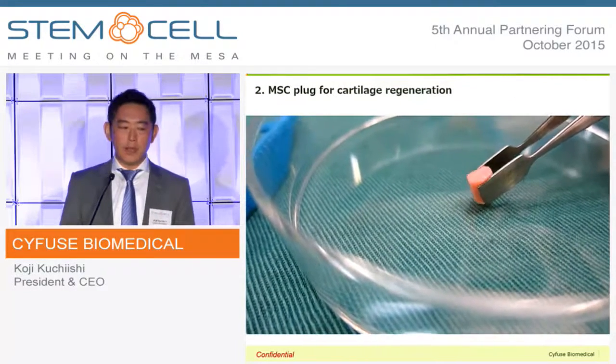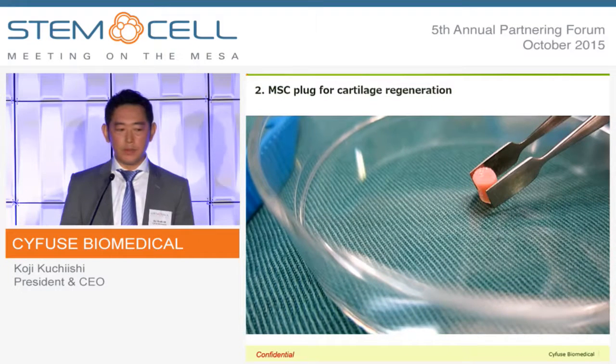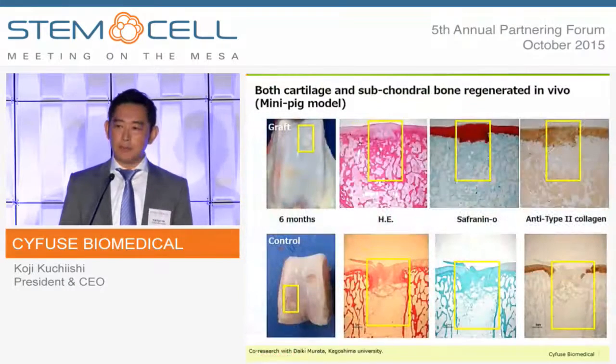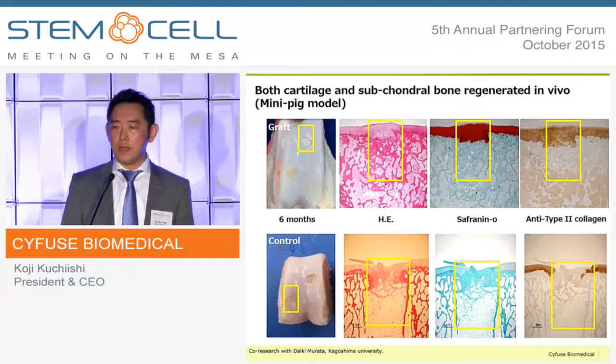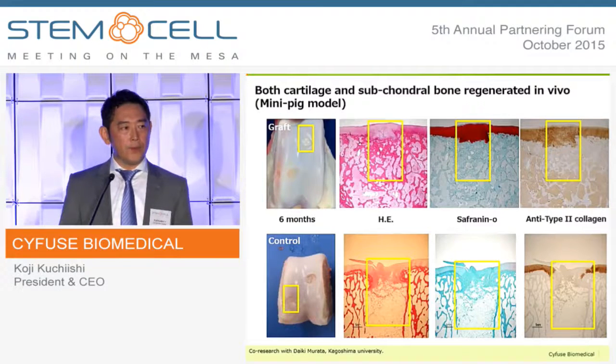The next example is an MSC construct for cartilage regeneration. In this case, we manufactured a scaffold-free MSC construct in cylindrical shape and implanted it in an osteochondral defect in the knee of a minipig model. The upper picture shows the implanted group and the lower picture shows the control. As shown, the defects were filled with proper tissues, including hyaline cartilage and subchondral bone. This application will enter into clinical research very soon, within three to six months.